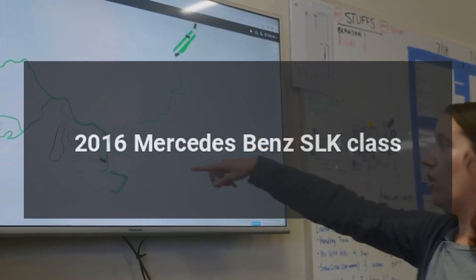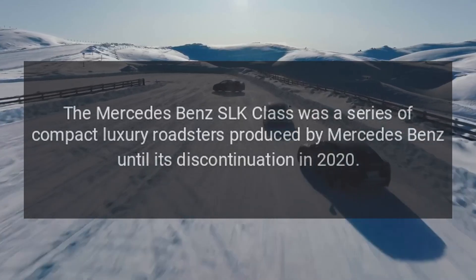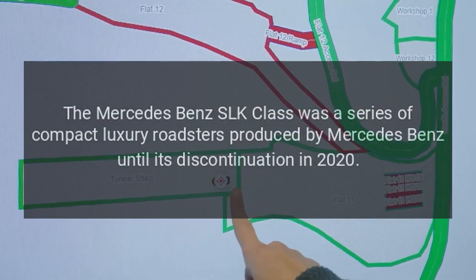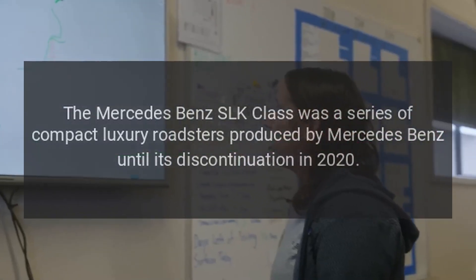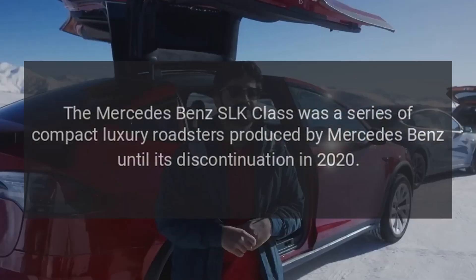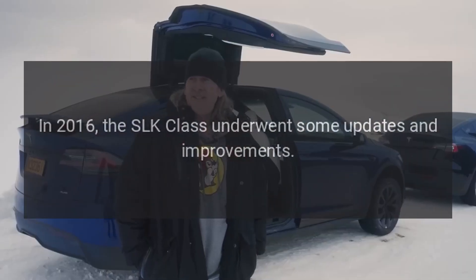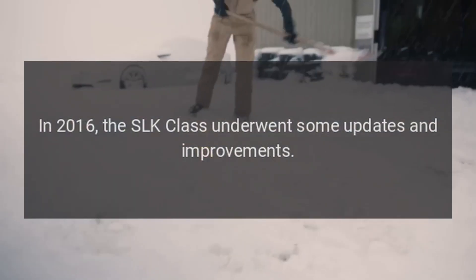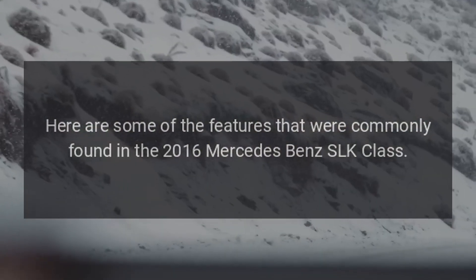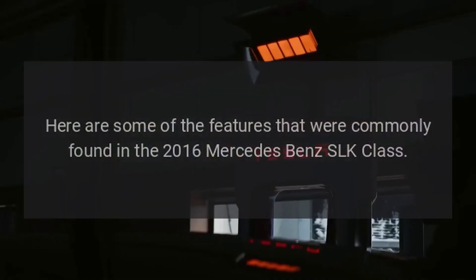2016 Mercedes-Benz SLK Class. The Mercedes-Benz SLK Class was a series of compact luxury roadsters produced by Mercedes-Benz until its discontinuation in 2020. In 2016, the SLK Class underwent some updates and improvements. Here are some of the features that were commonly found in the 2016 Mercedes-Benz SLK Class.